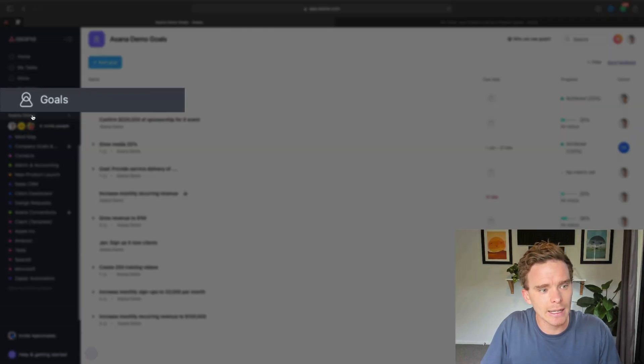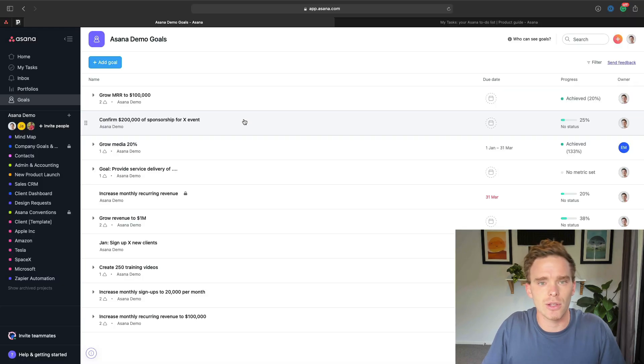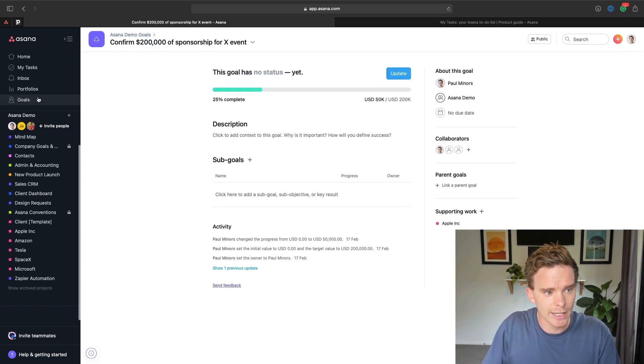So how Asana can do that is here in the Goals section in your sidebar. Now, this is a feature that's only available on the business subscription, but you can create goals either for your company, for a team, or even for an individual. And this is one of the real advantages of Asana — one of the things it does really well compared to some other project management tools — it's not just a task or project manager. The tool is very good at helping you think of your business in a very holistic way. So in here, for example, I can create some goals.